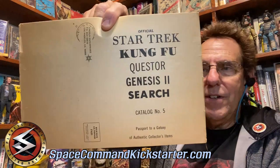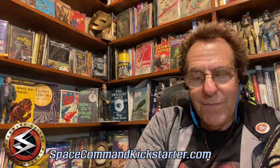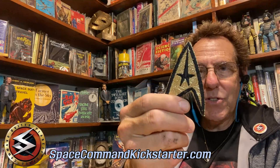And then here's catalog number five from Lincoln Enterprises. And again, all of these catalogs are different — they all have different things in them and different things available. These are the patches, the insignia that Gene Roddenberry's own company sold. So that's science, engineering, and this of course is the Captain's Star. These were from Roddenberry's own company sold while the show was on the air, so these are probably very similar to the ones actually worn by the actors on the show, because it was all coming out of one place.